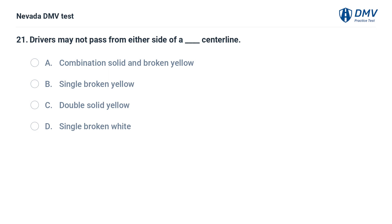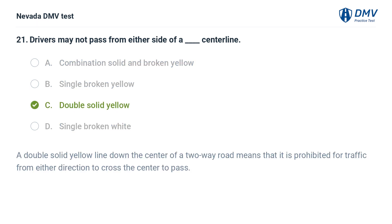Drivers may not pass from either side of a blank centerline: a. combination solid and broken yellow, b. single broken yellow, c. double solid yellow, d. single broken white. The answer is c. double solid yellow. A double solid yellow line down the center of a two-way road means that it is prohibited for traffic from either direction to cross the center to pass.